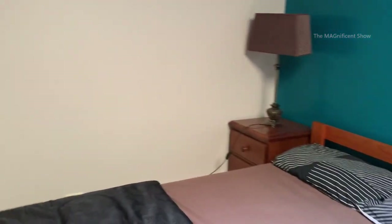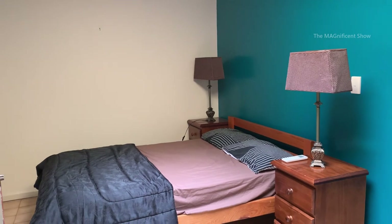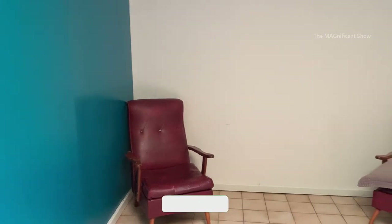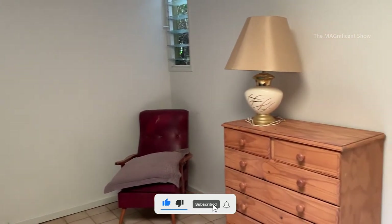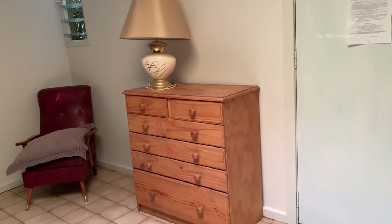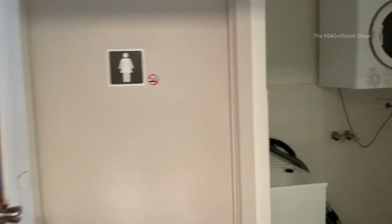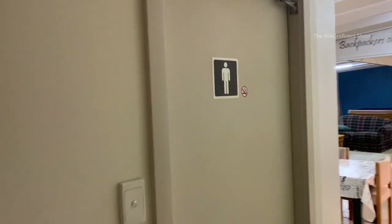This is our room. There is a king size double bed with bedside tables and lamps on them on this side. There are also two more chairs and a drawer desk with a table lamp on the other side of this room. As this is a backpacker's accommodation, the toilet and the bathroom are common, and it is situated just here.